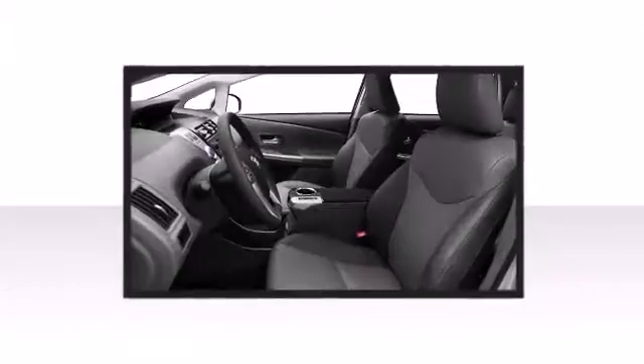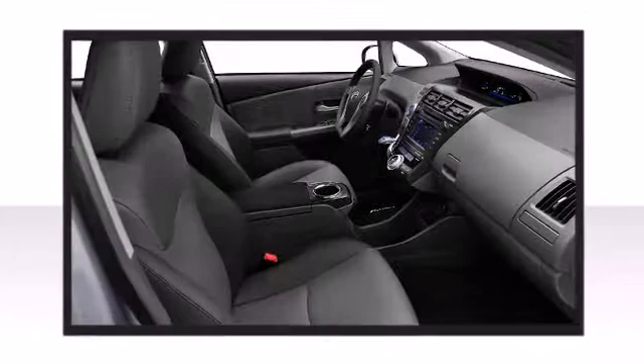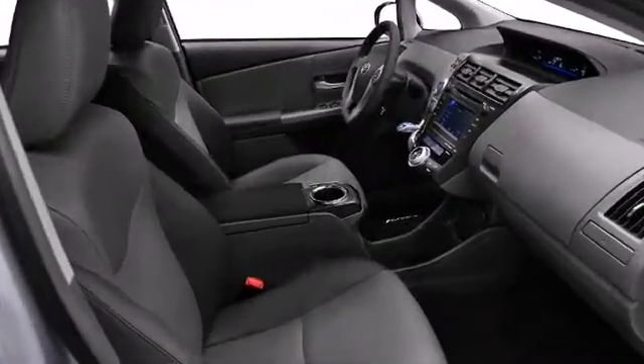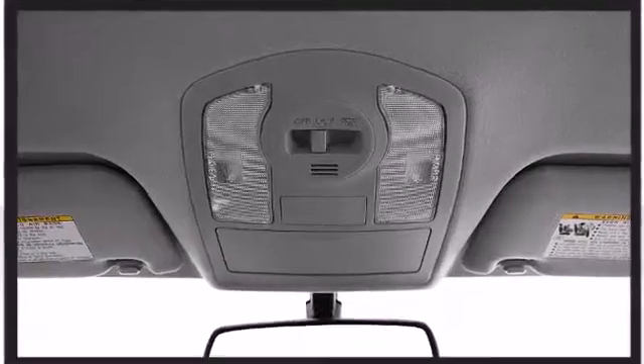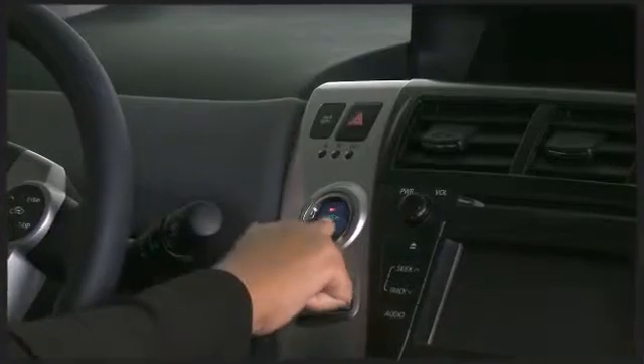With abundant configurable seating and ample cargo room, the Prius V is capable of doing a lot more than just being fuel efficient. Other available features include an automatic dimming rear-view mirror, heated seats and more depending on which trim level you select.